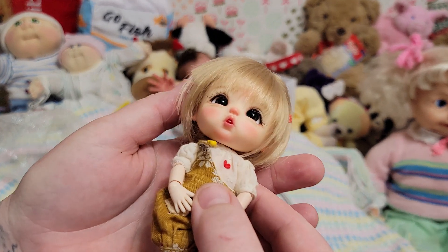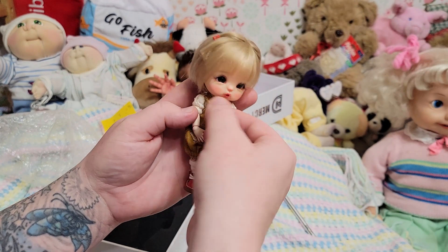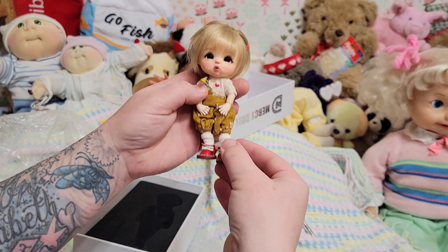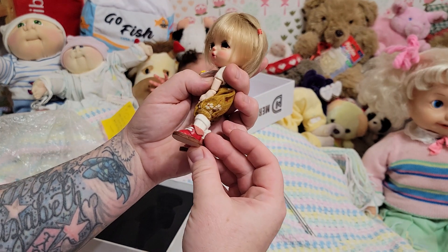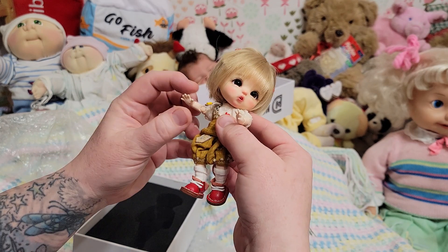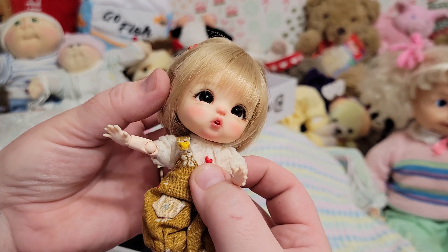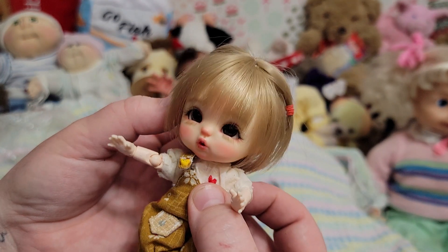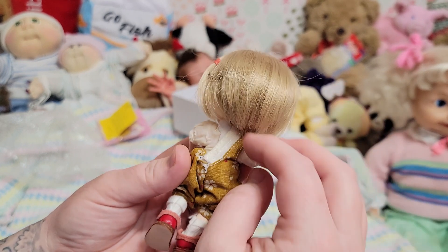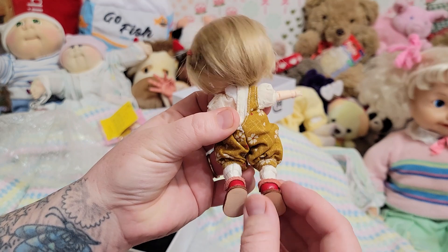Look — she has like a little tooth in there. Melissa is a perfect name for her. Look at her little suit, how adorable, and her little red shoes. She is so freaking cute! She's got blue eyes. Look at her hair and her outfit. These shoes are amazing.